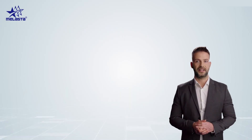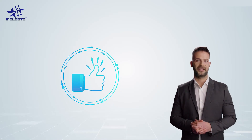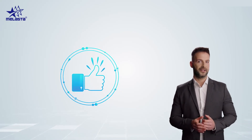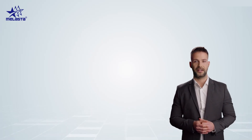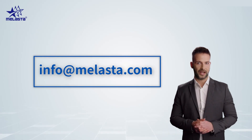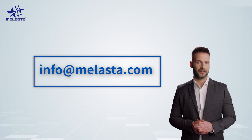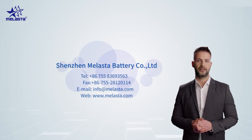If you find our content informative, consider pushing the like button, share the video with your friends, and subscribe to our channel — it really helps us reach more people. If you want to build a customized battery solution, feel free to contact us through email at info@molaster.com, or leave a comment on this video. Thank you for watching. See you in the next session.